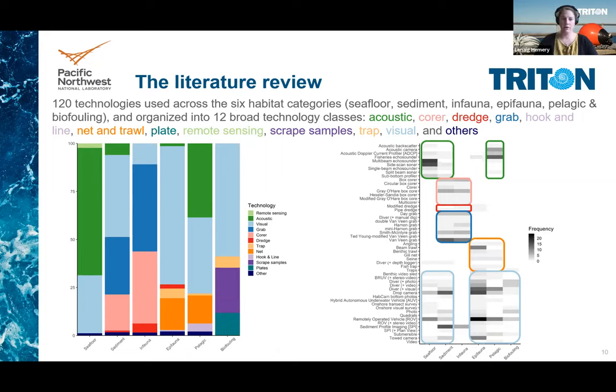We organized these 120 technologies into 12 broad classes: acoustics such as sonars, corers, dredge, grab, hook and line, net and trawl, plate for biocolonization, remote sensing such as lidar, scrape samples, trap, visuals such as ROV or a diver equipped with a camera, and other technologies.